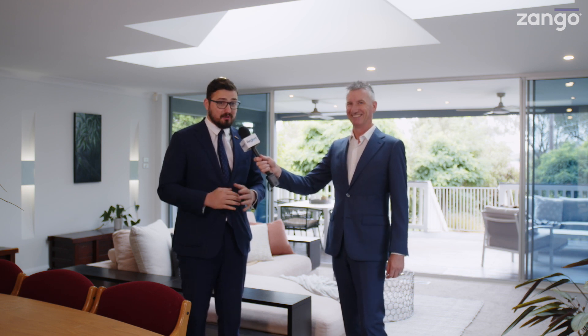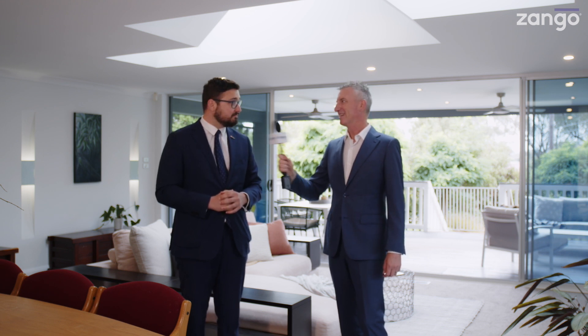Final message to anyone watching right now — come along, check this out and the vast range of LJ Hooker properties we have on offer, and come along to the auction night. It should be a good night with a lot of excitement around it. Thanks Owen, thanks Cam. 9 Haywood Street in McGregor — come and take a look. Thanks to Zango.